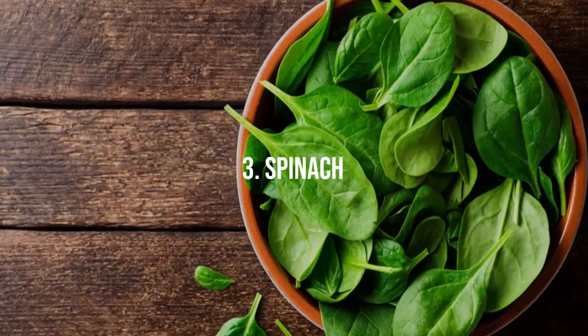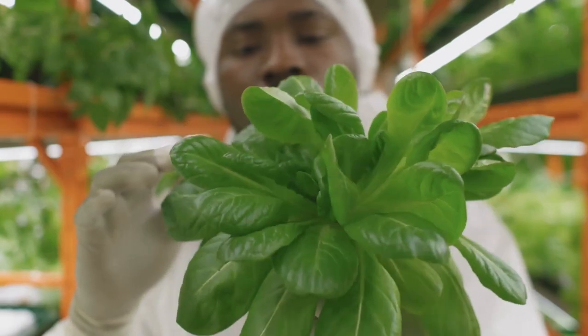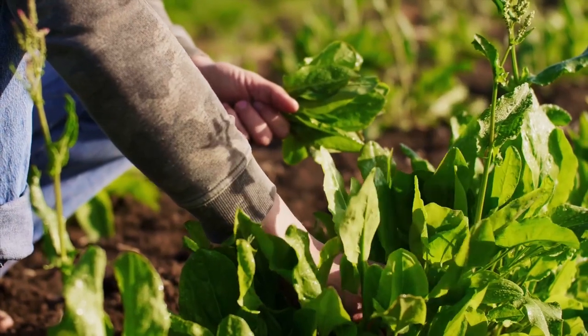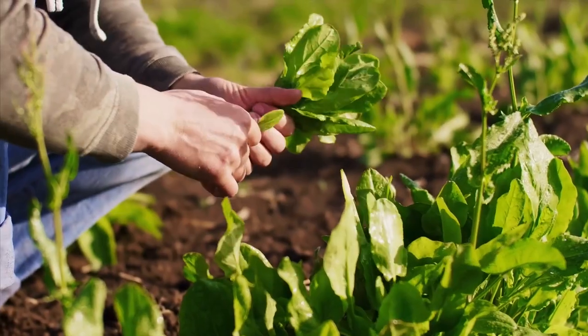3. Spinach. When subjected to electroculture, spinach plants experience accelerated growth, leading to luscious, nutrient-rich leaves perfect for salads or sautés.